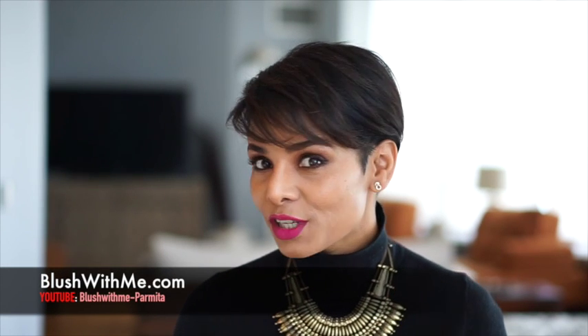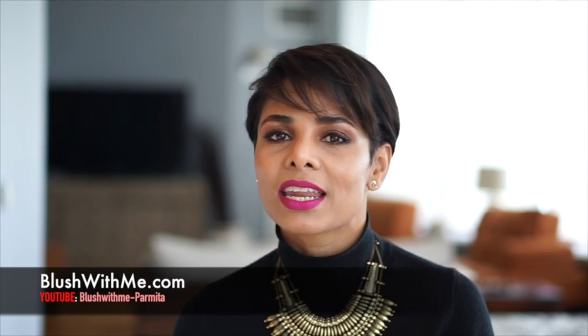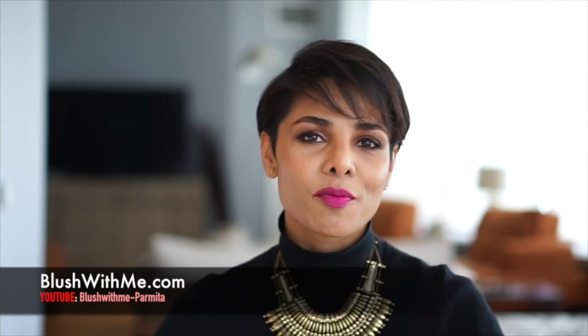What should I wear? That's the first question I get asked by my clients before any photo shoot. My videos will give you some great ideas to look better than ever before in front of the camera. Welcome to Blush With Me.